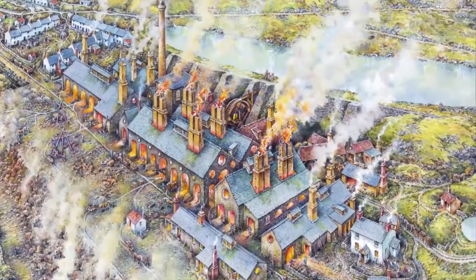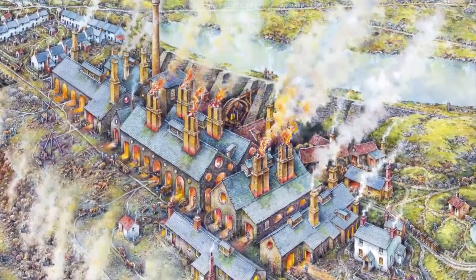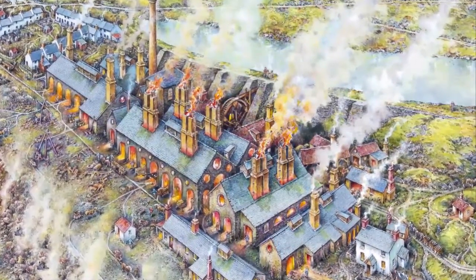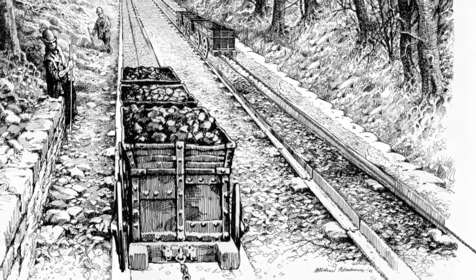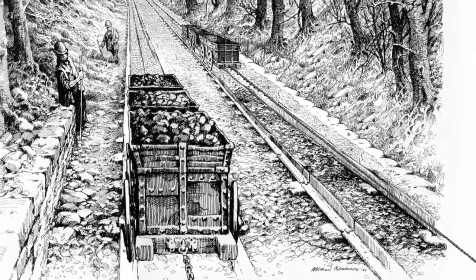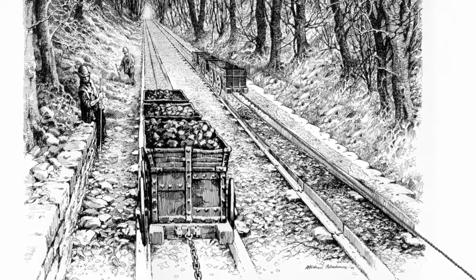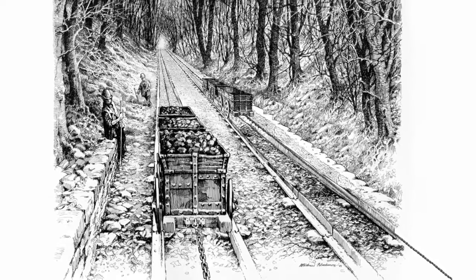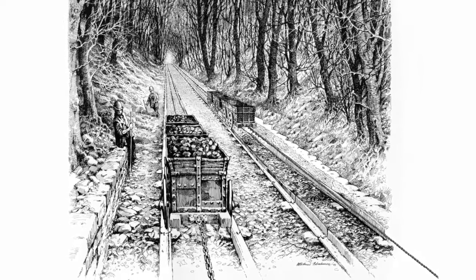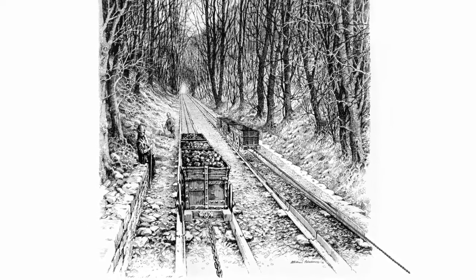Before the advent of steam railways, all of Blaenavon's iron went to market via the canal — but the canal was a long way down in the valley floor below. Hill's solution was to build an ingenious incline. Using two parallel sets of rail and with some help from gravity, full wagons went down pulling empty wagons back up the slope ready for filling, and so the cycle went on. The incline cut so deep into the fabric of the land that its path can still be seen.